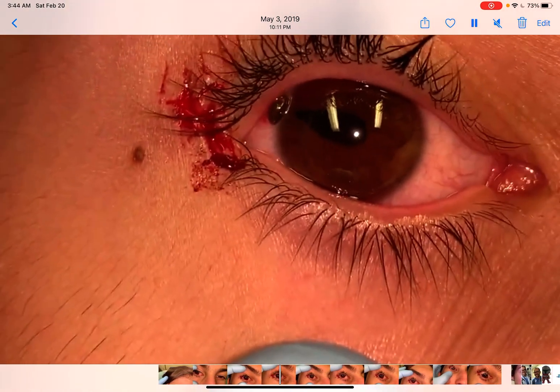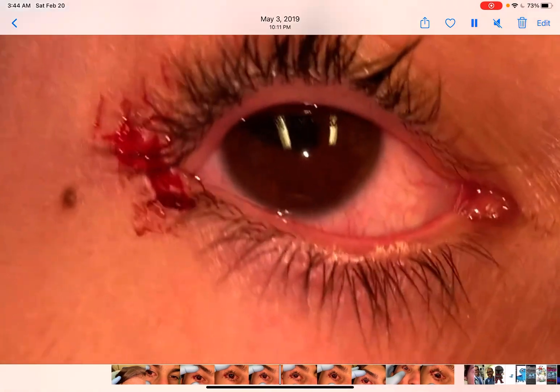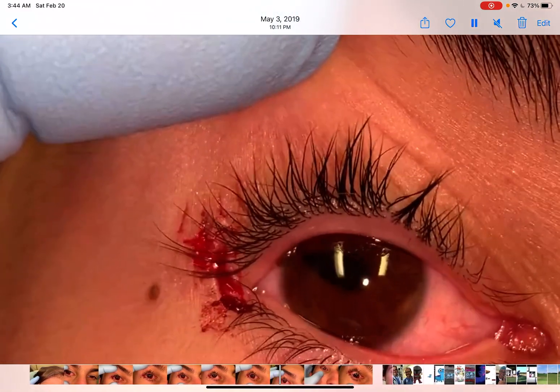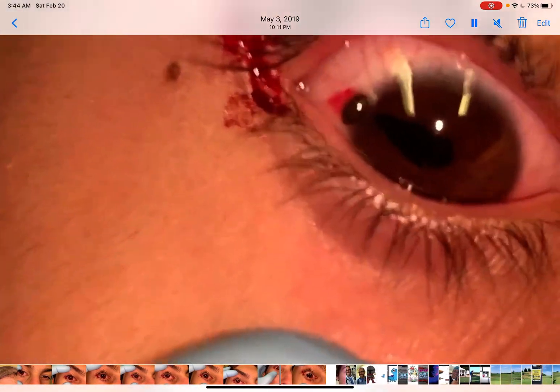The patient was doing some kind of construction work and a piece of wood jumped back and hit him in the eye, sustaining a small laceration of the canthus and this injury to his eye. He could see out of his eye and was not in a lot of pain.